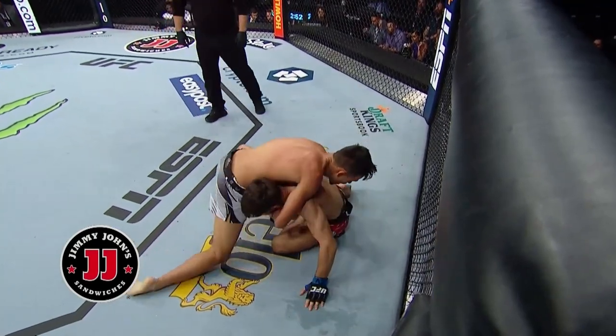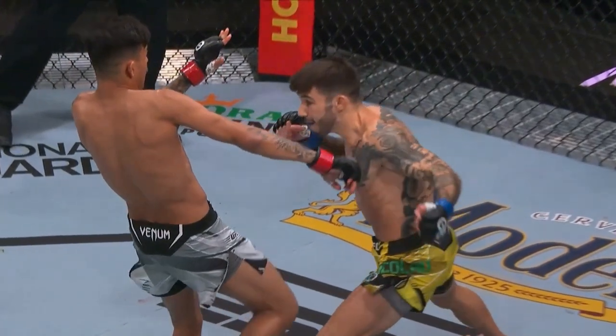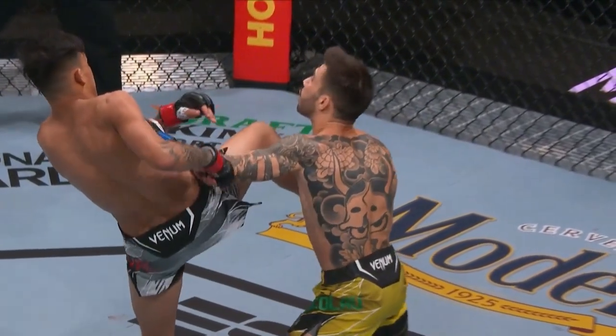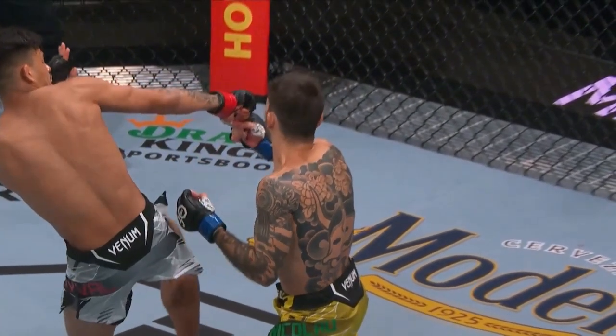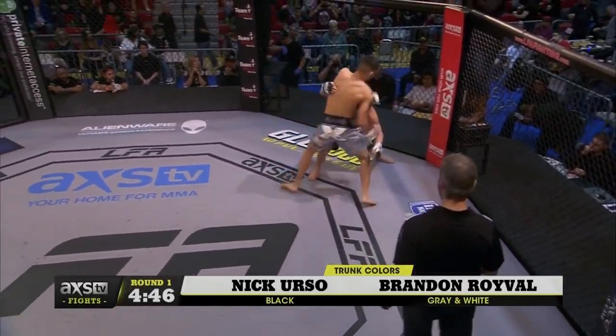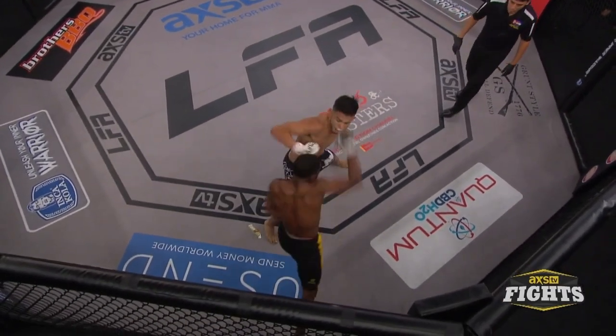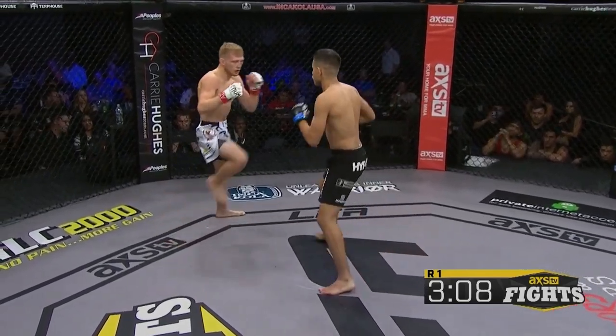Brandon Roival is primarily known for his exciting submission game and aggressive fighting style. His striking isn't focused on as much by most people, but he has made underrated improvements over his career worth discussing. Roival has been an active southpaw since the start. One of his biggest struggles in his early career was getting hit on the entry — his lack of head movement and feints had him walking into easy counters, especially rear straights.